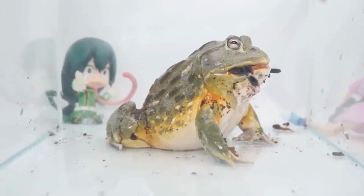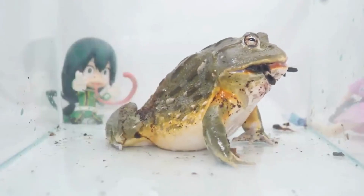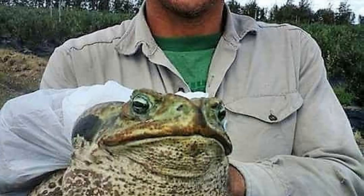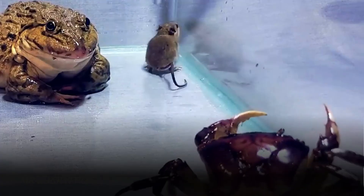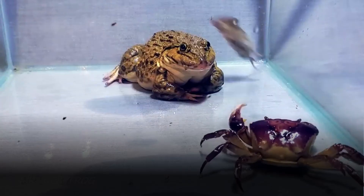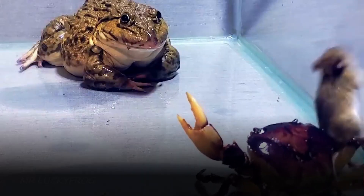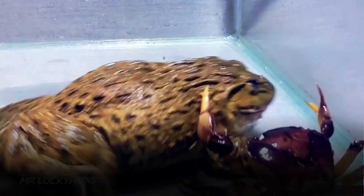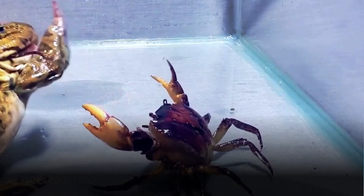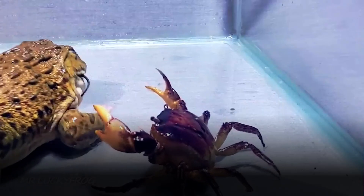Bullfrogs have found their way into human activities in various ways. Historically, they have been harvested for their meat, which is considered a delicacy in some cultures. In the pet trade, they have been popular due to their unique appearance and vocalisations. However, releasing pet bullfrogs into non-native habitats can lead to ecological disruptions. Additionally, bullfrogs have been studied for their biological significance, contributing to scientific understanding of topics such as bioacoustics (the study of animal sounds), amphibian diseases and aquatic ecosystem dynamics.